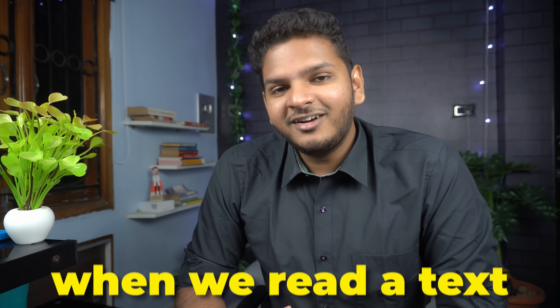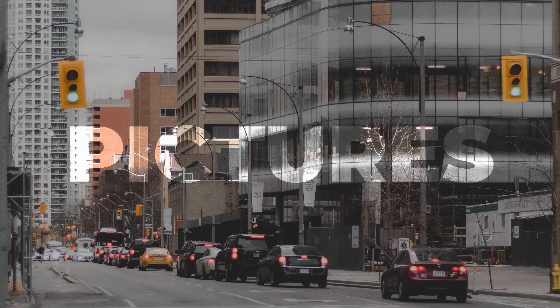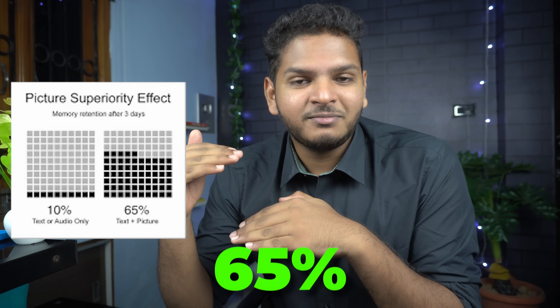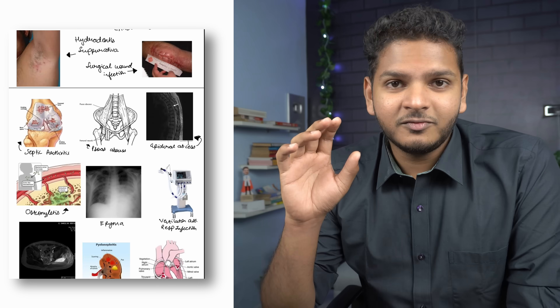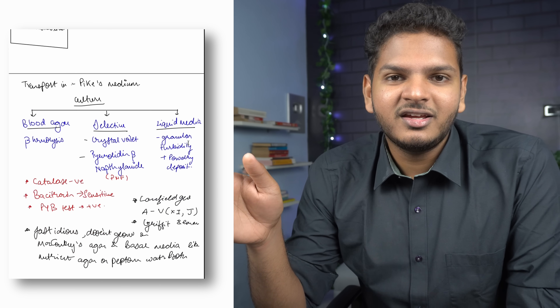This is based on a principle known as the picture superiority effect. When we read a text or listen to audio, we are likely to remember only 10% of it 3 days later. But once we present data with pictures along with it, that number increases from 10% all the way to 65% at the end of 3 days. So when I read something which has a lot of learning into it, I Google it, find out all the images and put them into a PDF so I could refer to it later.